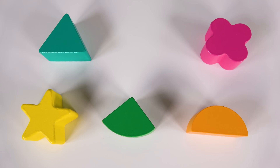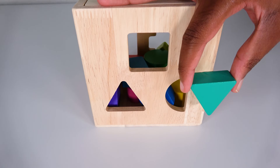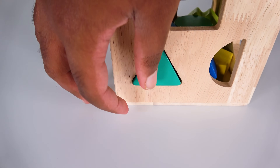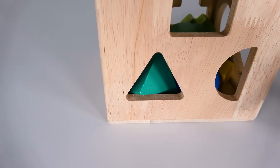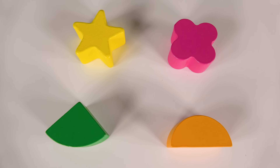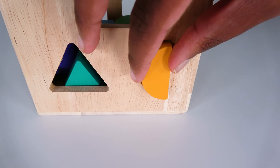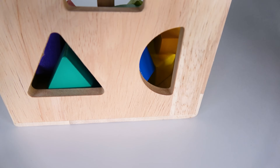Can you help me find the teal triangle? Yes, this is a teal triangle. Let's see where this teal triangle will go. Will it go here? No, what about here? Yes, the teal triangle will go here. We will slide it in. The teal triangle went inside. Can you help me find the orange semi-circle? Yes, this is the orange semi-circle. Where will this orange semi-circle go? Will it go here? Yes, the orange semi-circle will go here. Now let's slide it in. Wow, we did it. The orange semi-circle went through here.